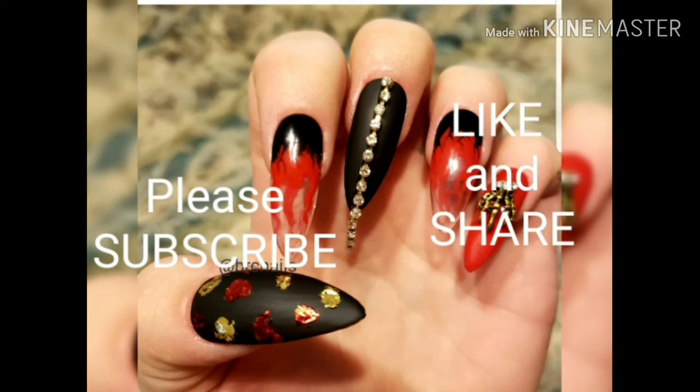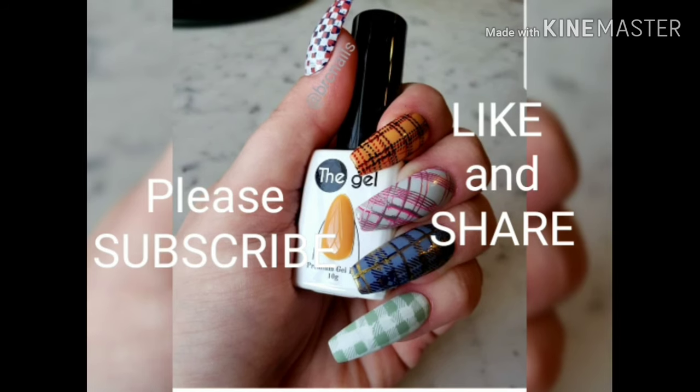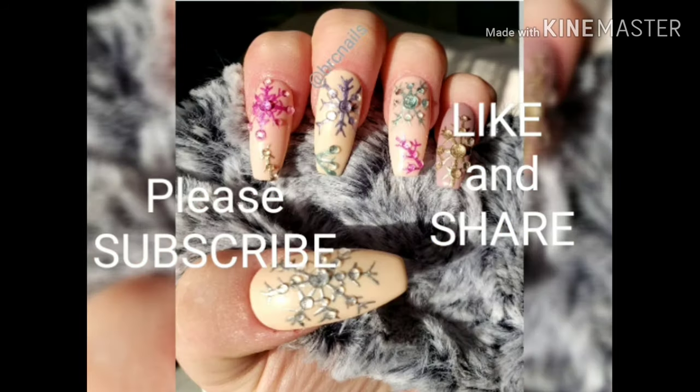Hello, darlings. Please don't forget to like, share, subscribe, and if you're another YouTuber, let me know down in the comments and I'll sub you back. And now, for the video.